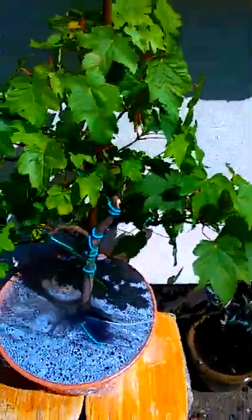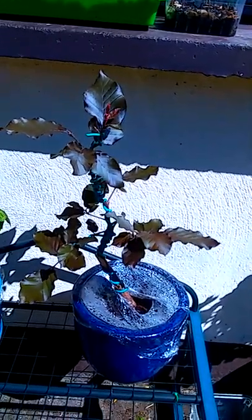Now whether it's reflected in the root growth or not, I'm not sure, and I'm not going to check until September. But at the moment I'm pretty happy the way things are going.